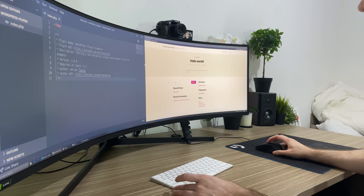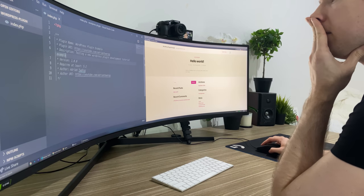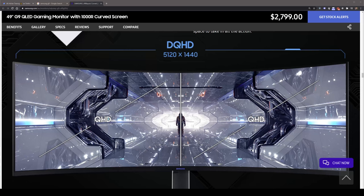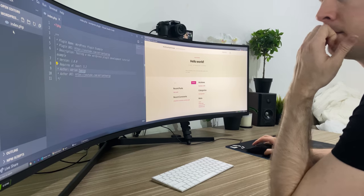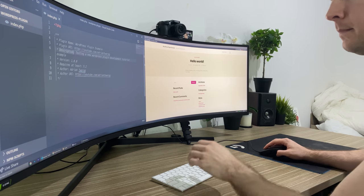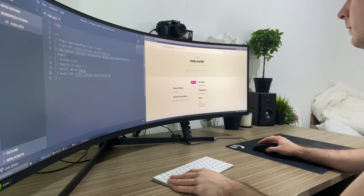This monitor is absolutely insane. It spans 49 inches with a curvature of 1000R, which is close to the curvature of the human eye. It also has 5000 pixels by 1440, something ridiculous where it's almost like having two 29-inch monitors back to back. So we'll be able to have VS Code on one side and our website on the other and we'll see if this improves performance as a developer. I'm excited.